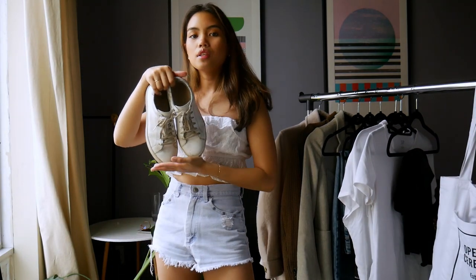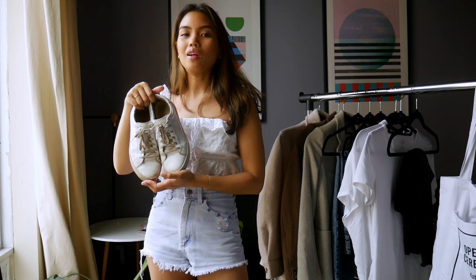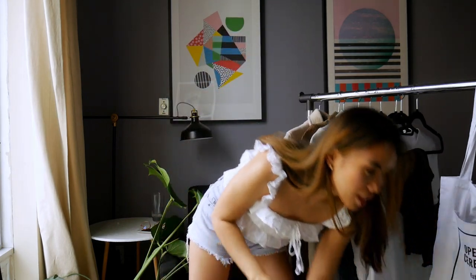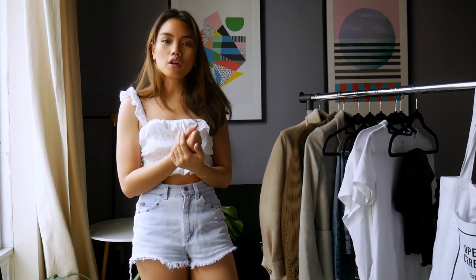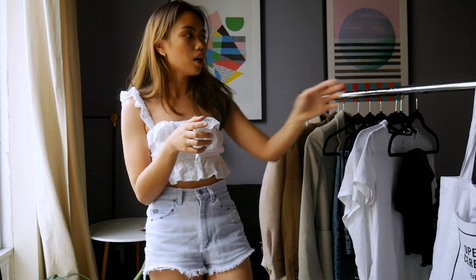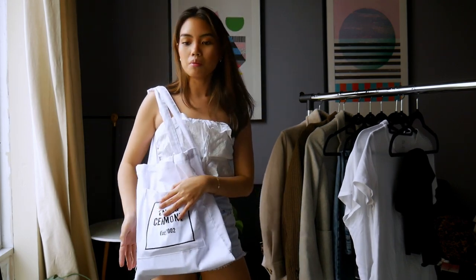Every single outfit will be paired with my white sneakers, since those are basically the only shoes I wear. I want this to be a very basic, essential outfit video — the brick and mortar of your work wardrobe. You can do white sneakers, a black loafer, anything classic. I'm also going to be pairing everything with my white tote from Opening Ceremony.